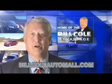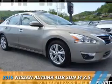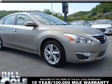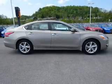Check out this vehicle from the Bill Cole Auto Mall. Presenting the 2015 Nissan Altima. It's powered by Front Wheel Drive and a 2.5 liter 4-cylinder engine.